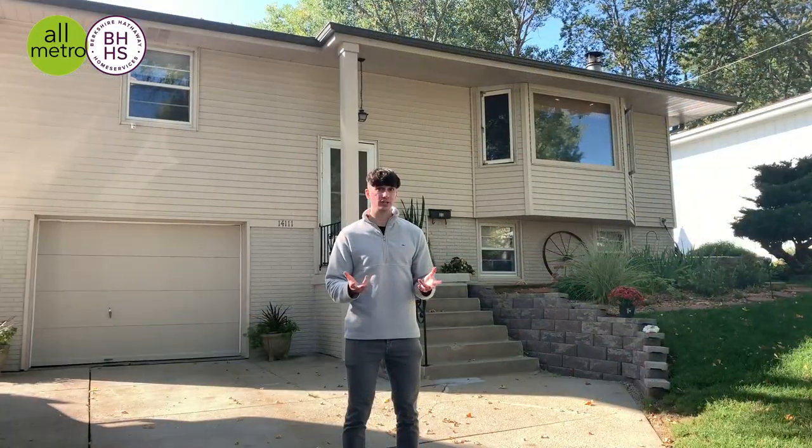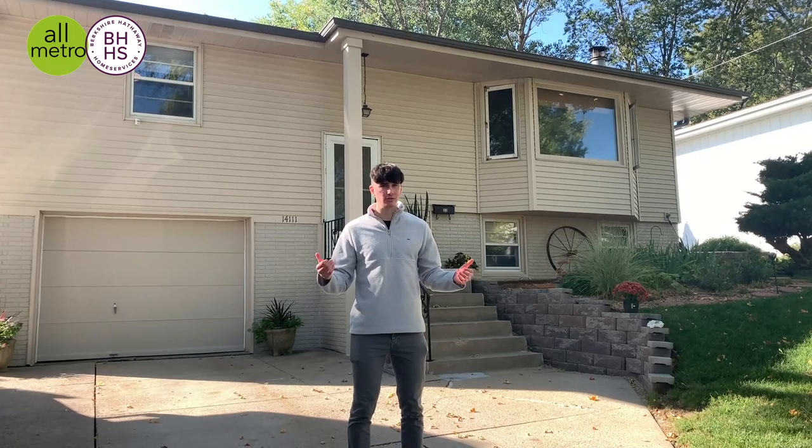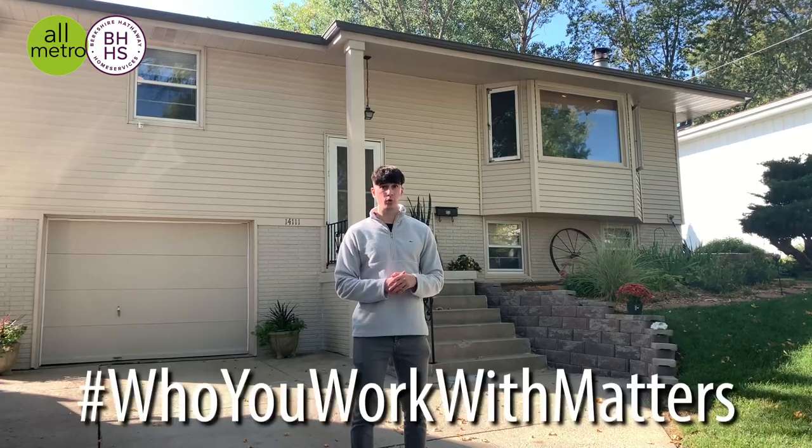If you guys know anyone that might be interested in this house, let me know. Or if you guys know anyone in the market right now — family, friends, co-workers looking to buy or sell — let me know as well. And remember, we work with matters.